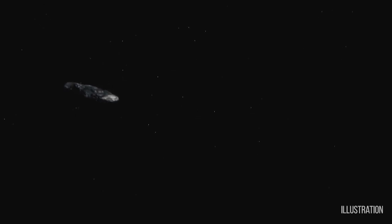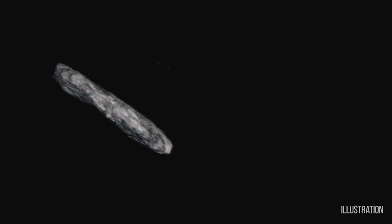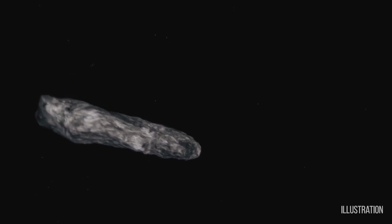From the observations we have so far, it looks like it's a very elongated object, maybe about a quarter mile in length. We think this object, 2017 U1, is very long, perhaps 400 meters or so, and very narrow — skinny — perhaps about 40 meters in the other dimensions. That's a very unusual shape. We don't see that in our solar system. None of the asteroids in our solar system look like that, so it's very puzzling how it could have obtained this shape.